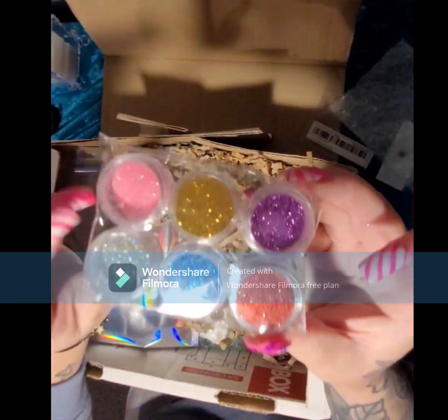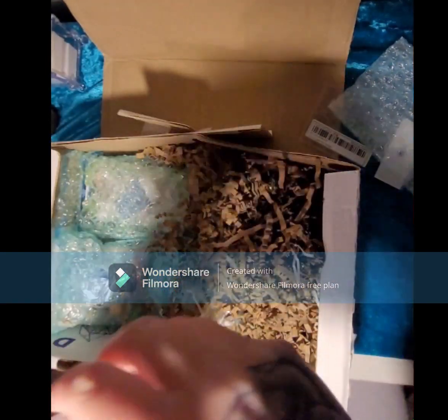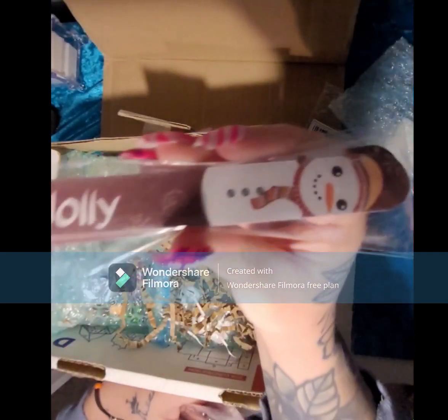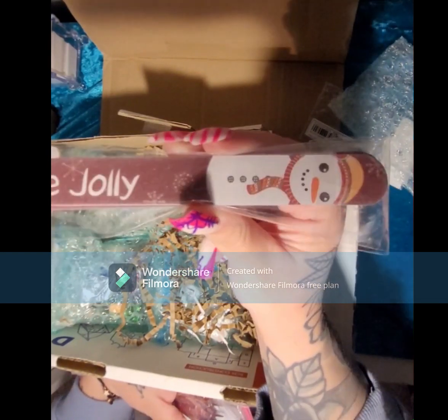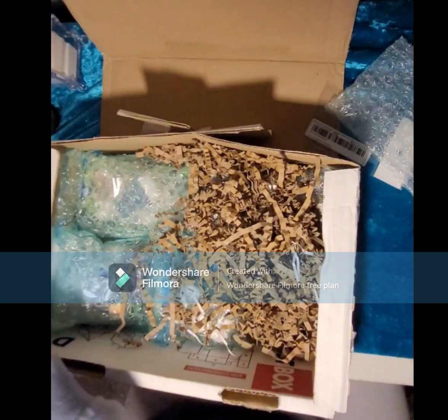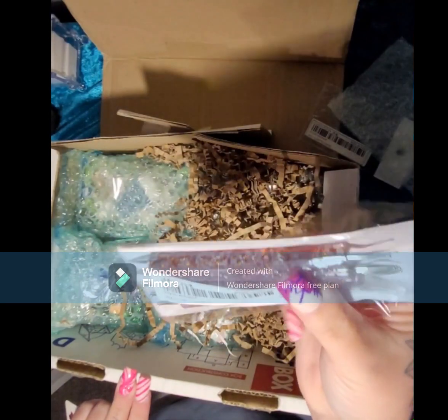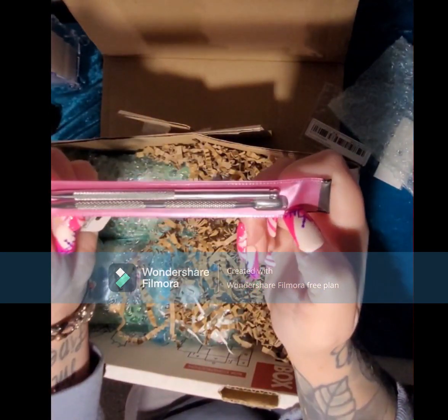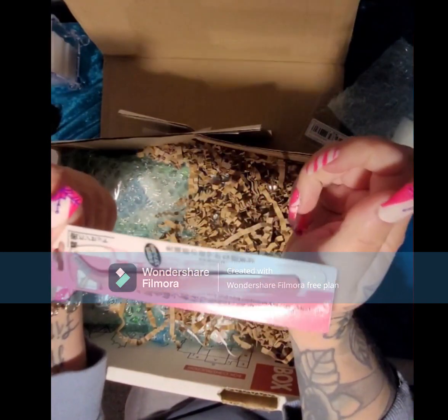Then we have a pack of six glitters in pink, gold, purple, silver, and blue — beautiful. We have some snowman nail files — there's just so much stuff in here. We have a whole pack of different size dotting tools, a cuticle pusher and scraper, and some tweezers.